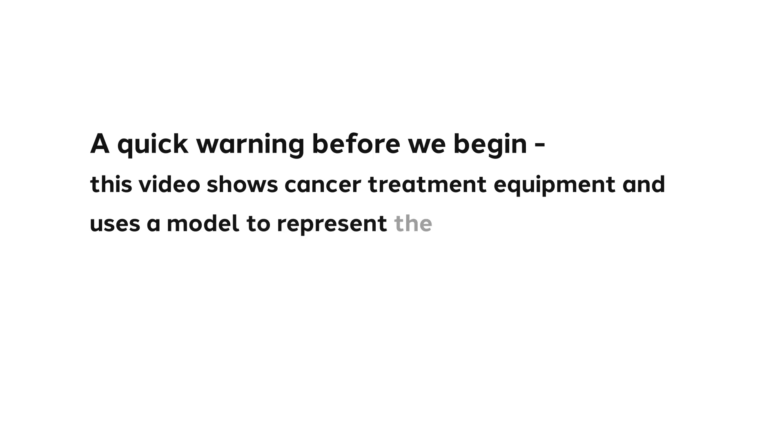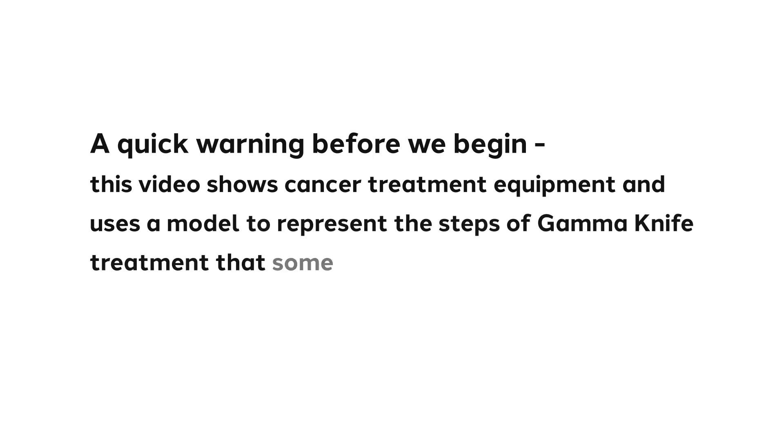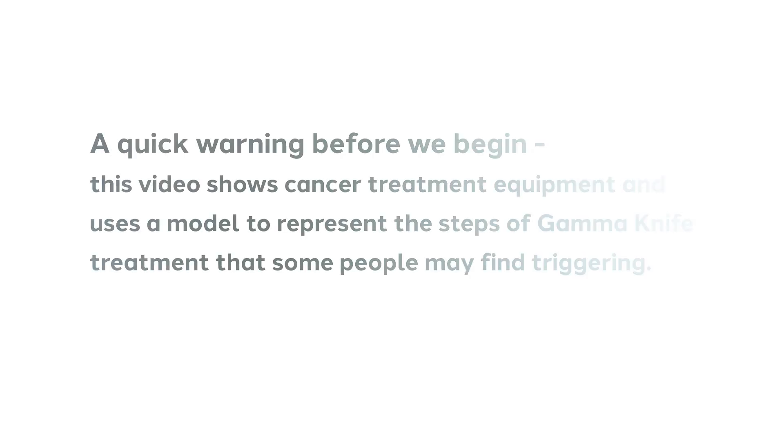A quick warning before we begin. This video shows cancer treatment equipment and uses a model to represent the steps of gamma knife treatment that some people may find triggering.